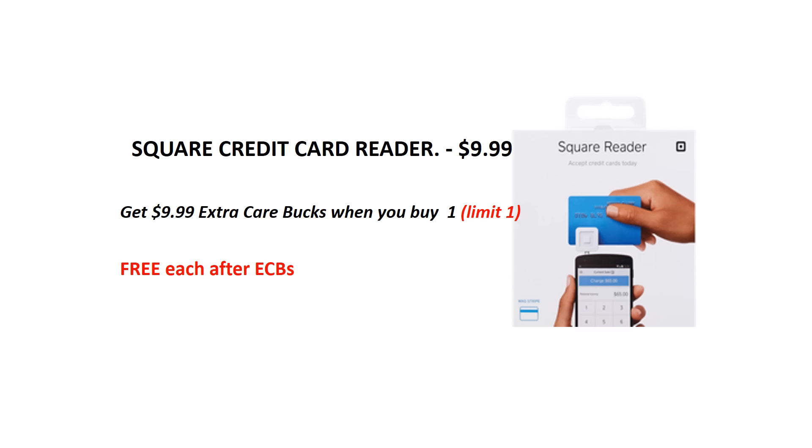Square credit card reader — they are on sale for $9.99 each, and when you buy one you will get $9.99 back as an ECB, making it free after ECBs.